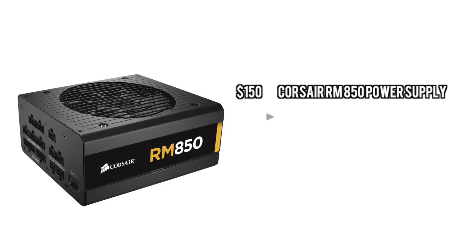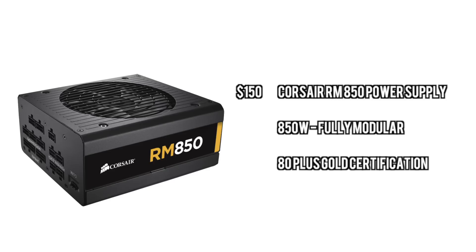For the power supply, we're going to go with the Corsair RM850 850W Power Supply. This is 80-plus Gold certified and fully modular. It's a really good power supply — I actually just picked one up and I just love everything about it.